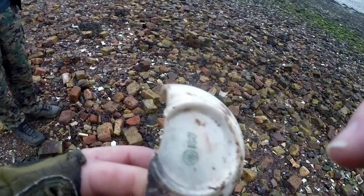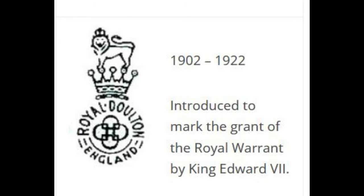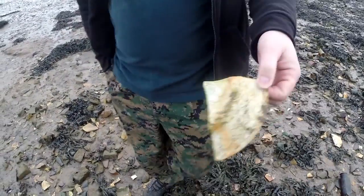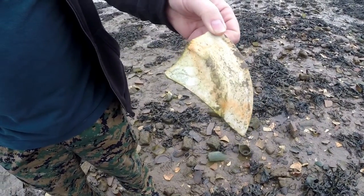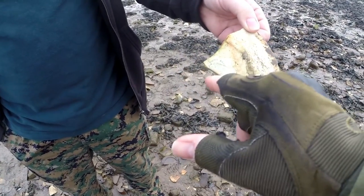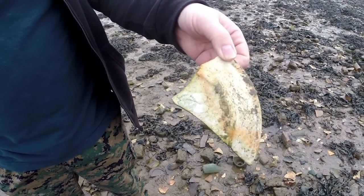It looks like a plain white cup. We've just found a bit of Empireware from Stoke-on-Trent. It does have a number on it which is unique to the plate, but unfortunately that part is broken off. I'll get a close-up of that one.